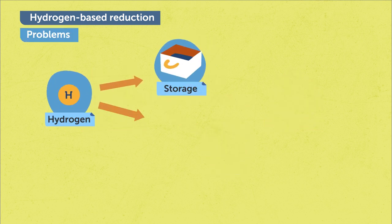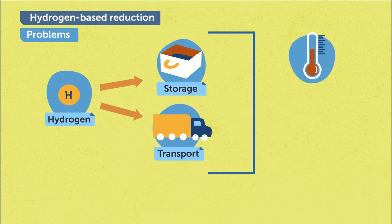To store and transport hydrogen is very challenging because it requires very low temperature or very high pressure. To overcome the problems associated with hydrogen storage and transport, I am looking for another sustainable iron making method to reduce iron oxide, and I am going to study the underlying chemical reactions in this new method and also the characteristics of the products.